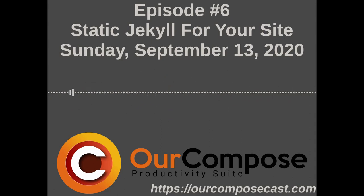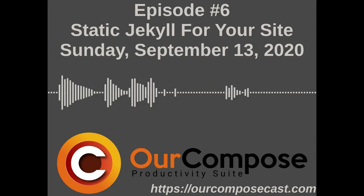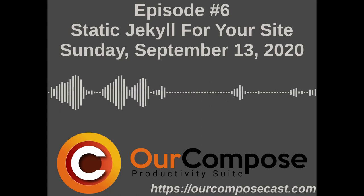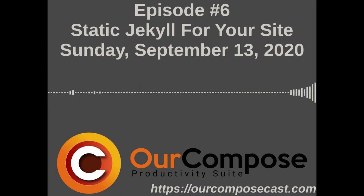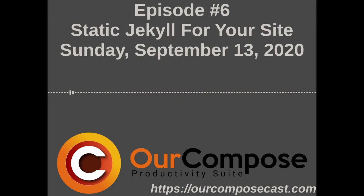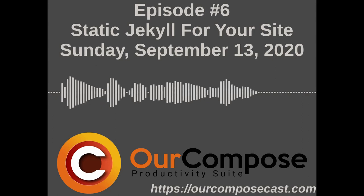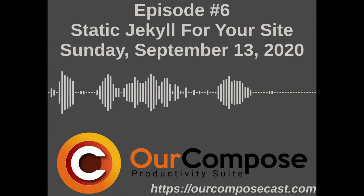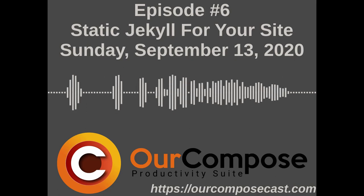Memberful is interesting. I heard about it first from Jupiter Broadcasting, who recently went independent and set up their own donations page using Memberful. We use Jekyll to host our podcast site, and we use a third-party tool called Memberful to take donations on the podcast site, powered by Stripe on the backend.